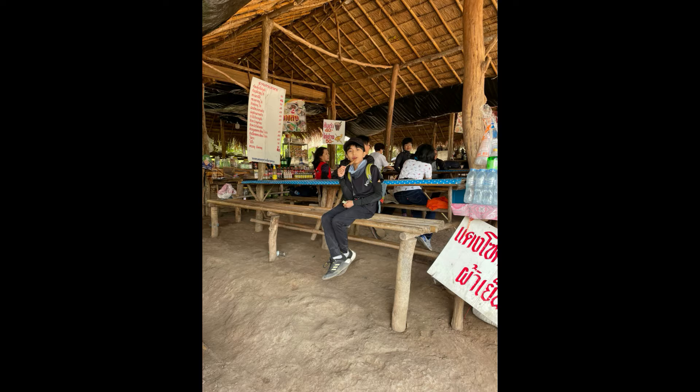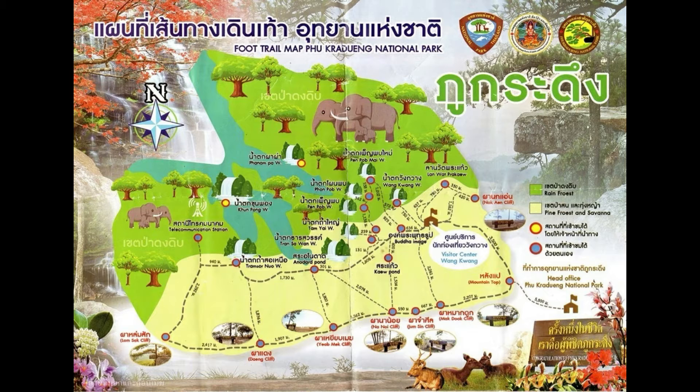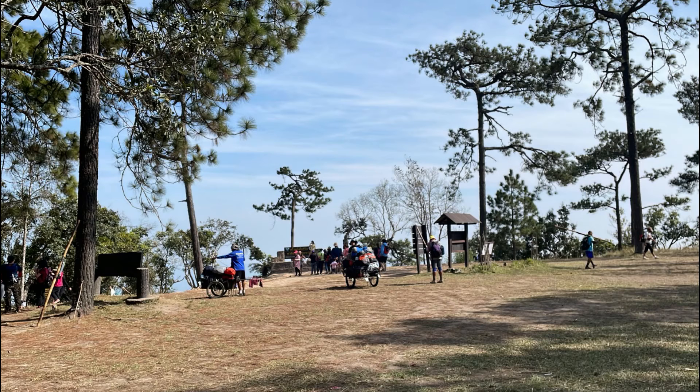It is called Sam Kok Wa. They have delicious ice cream and popsicles. And this is a brief map of Phu Kradueng when you're going up — it's quite high, right? But the tired part starts from here.